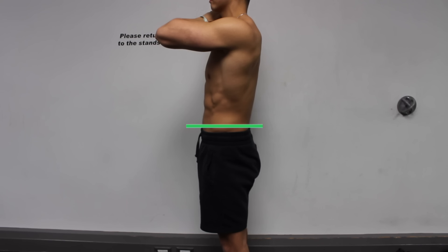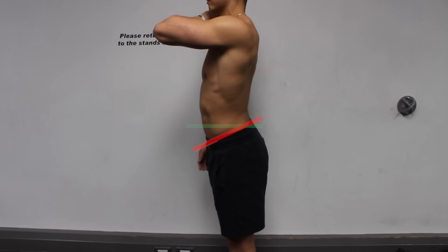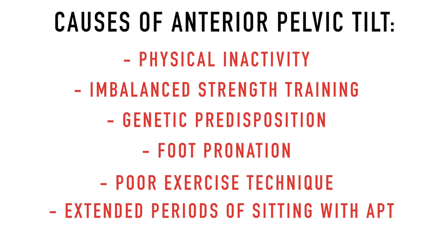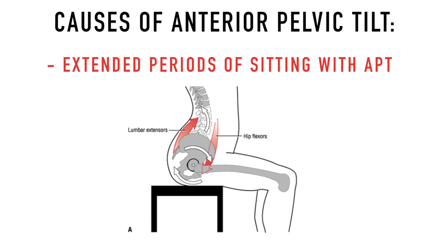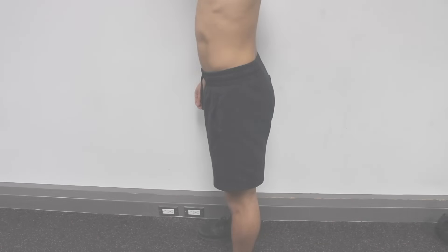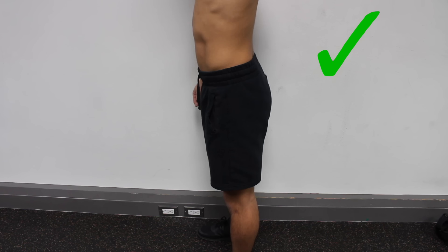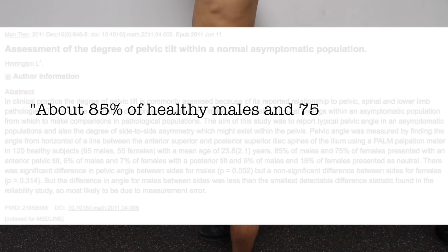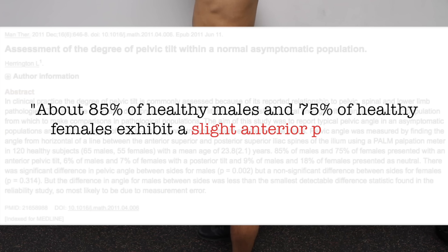For those who are unaware, anterior pelvic tilt is a postural pattern characterized by a forward tipped pelvis that causes the hips to get pushed out back and the abdomen to stick out forward, which creates a slight curve in the lower back. Now the root cause can be from a variety of factors but is nowadays most commonly due to extended periods of sitting while in this posture. It's important to note that a slight anterior pelvic tilt is perfectly normal — research tends to show that about 85% of healthy males and 75% of healthy females exhibit a slight anterior pelvic tilt.